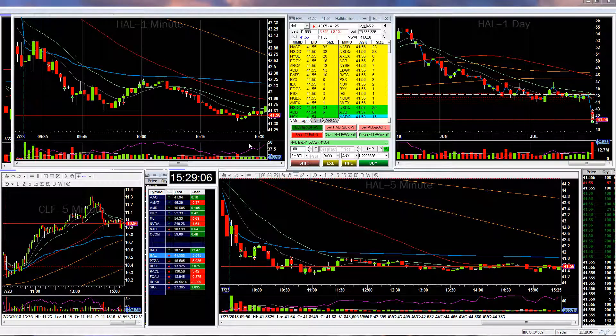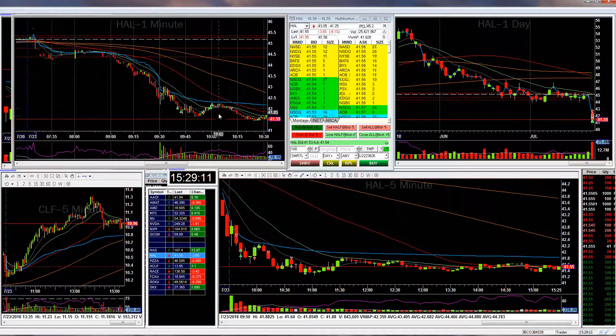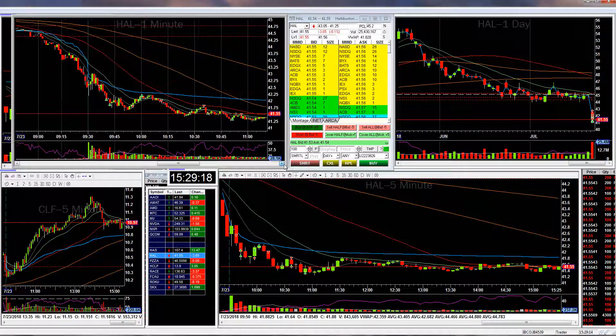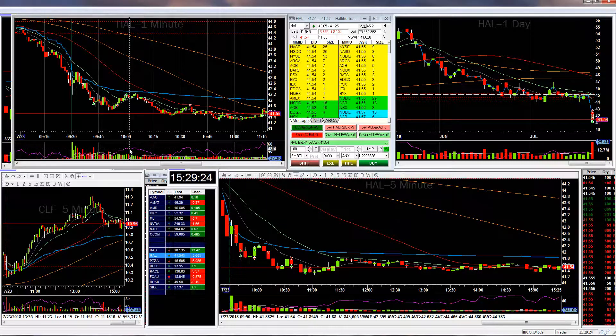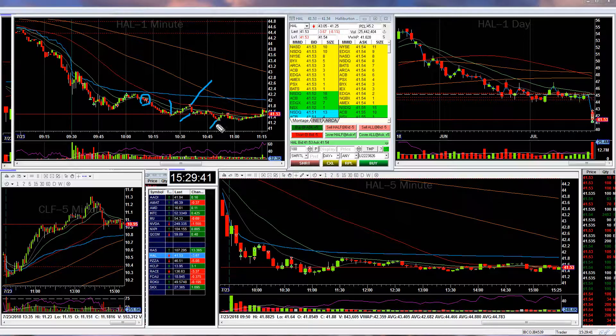So I went short again and rode the short down for another great trade, until about 11:30 or so. I also added to my short — as you can see, this is the second short here. I scaled out some on a pullback; it didn't actually cross the moving average, so I shorted some again, then decided to take a little profit because it started to stall. It came back up, hit the 20 moving average, and I shorted some more.